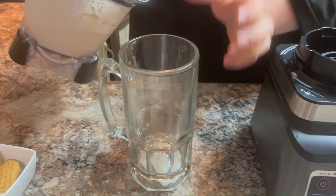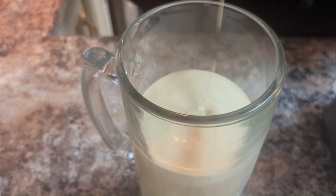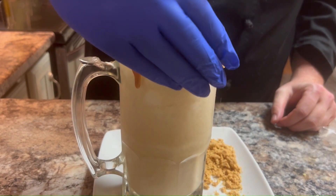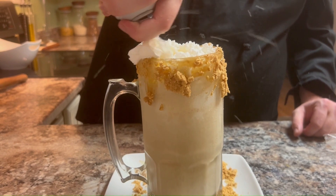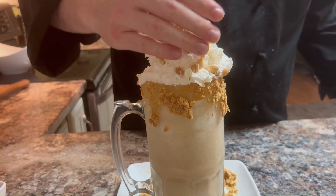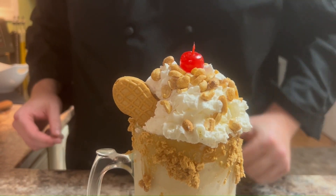Take that creamy peanut butter shake and pour it into your beautiful glass. Go ahead and put on a glove — and if you're like me and optionally forgot to dress the outside of your glass beforehand, go ahead and put that on there now and crush up a peanut butter cookie to decorate the outside of that rim. After you have that decorated, top it all off with a cloud of whipped cream, sprinkle a handful of crushed peanuts over the whipped cream for a nice nutty crunch, and place a whole peanut butter cookie right on top.